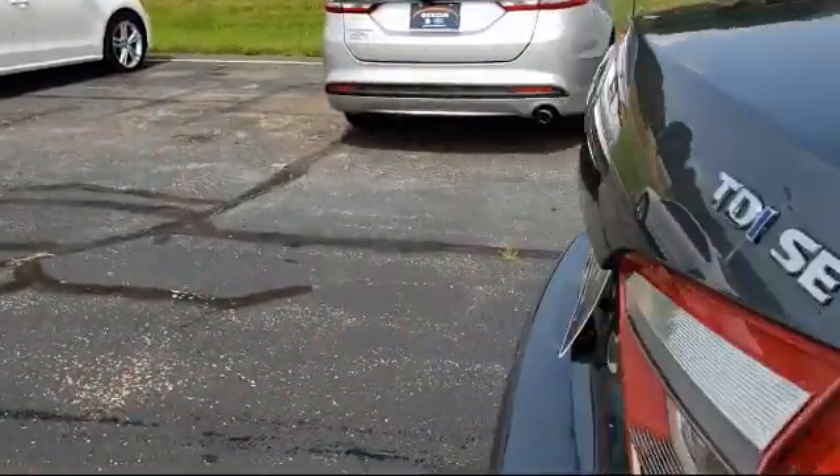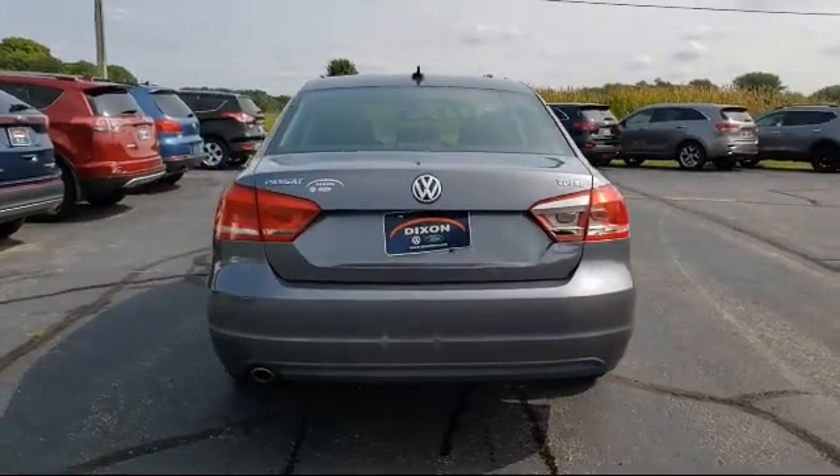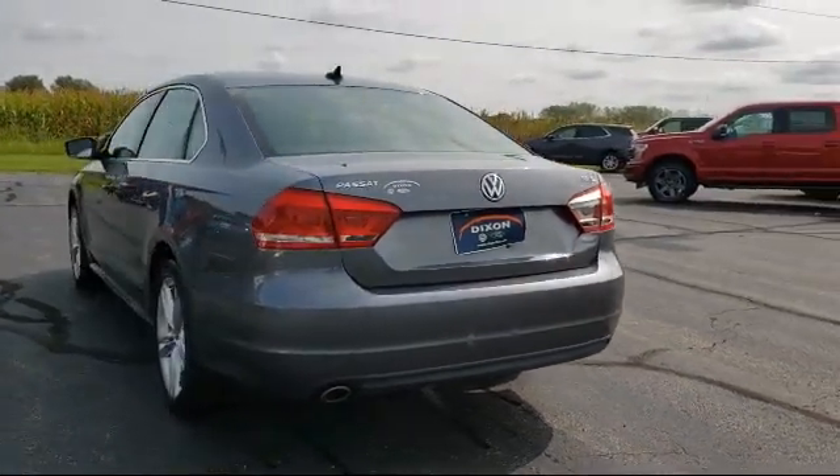It also features keyless entry, heated front seats, air conditioning, an eight-speaker audio system, and has less than 80,000 miles on the odometer.